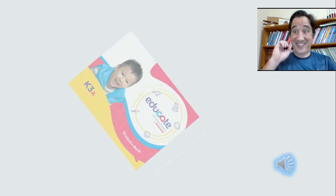Educate Bilingual Program by Richmond, K3A.